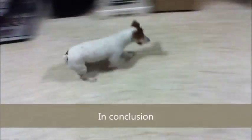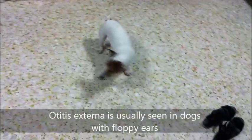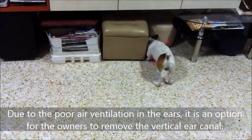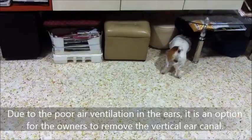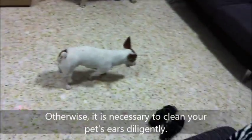In conclusion, otitis externa is usually seen in dogs with floppy ears, and due to poor air ventilation in the ears, it is an option for the owners to remove the vertical ear canal. Otherwise, it is necessary to clean your pet's ears diligently.